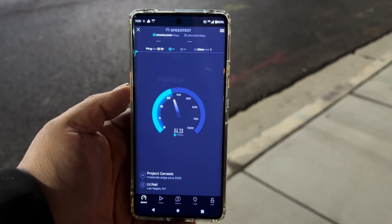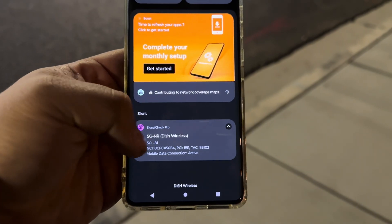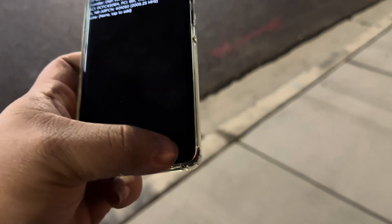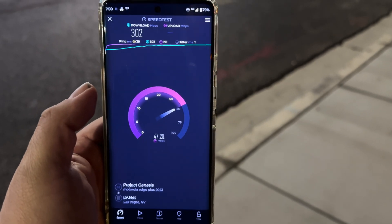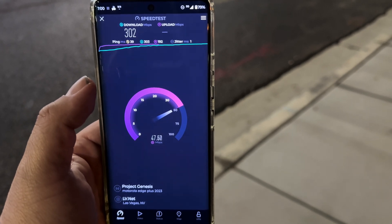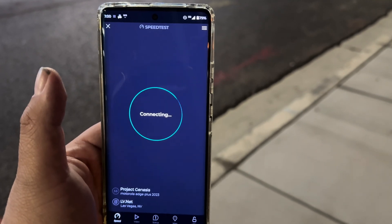Alright guys, here's Dish: 39 ping, 1 jitter. This is on the native network — native Dish. Band n70. On the Motorola device: 302 down and 47.3 on the up. Let's do one more test.